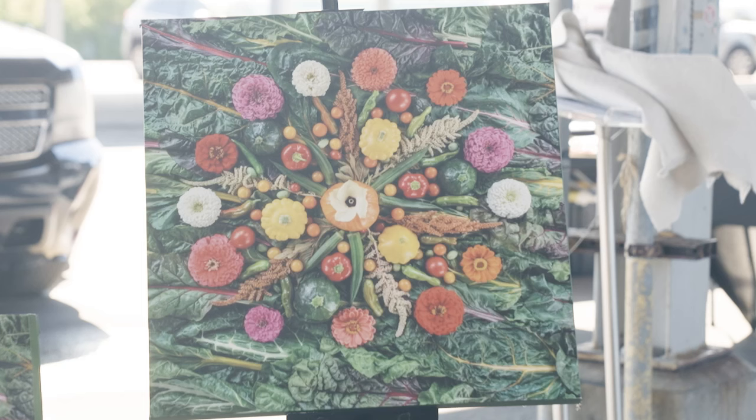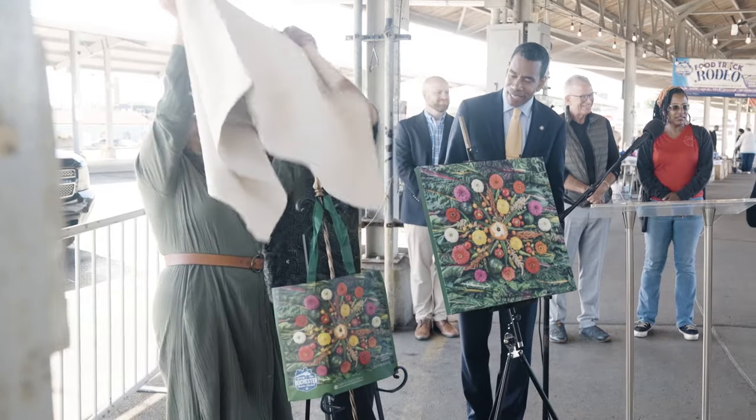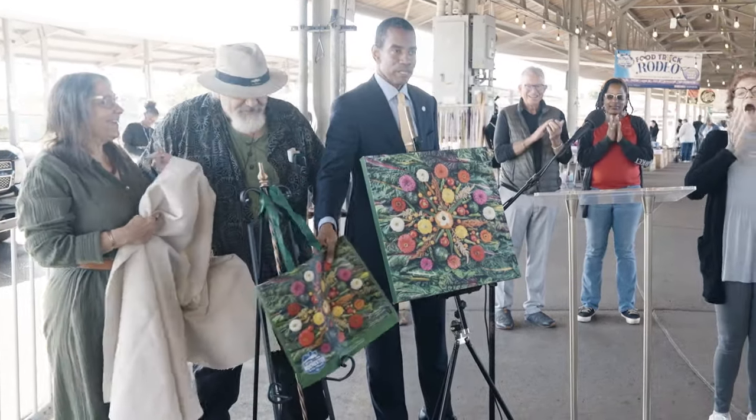A little further down I met Michael and Marcia, and they had this just beautiful artwork using their own vegetables that they grew in their garden. That struck me as well — it would be a great way to advertise all the great local produce that we have.